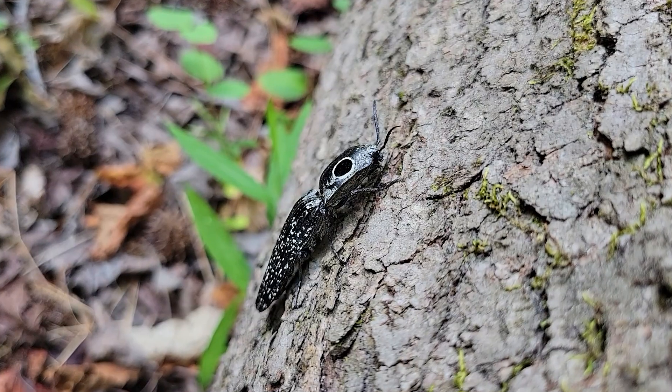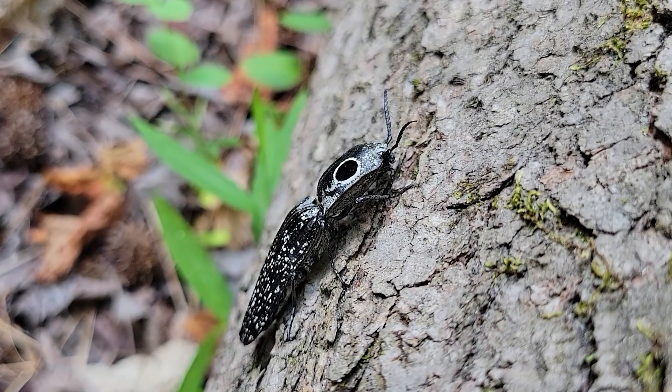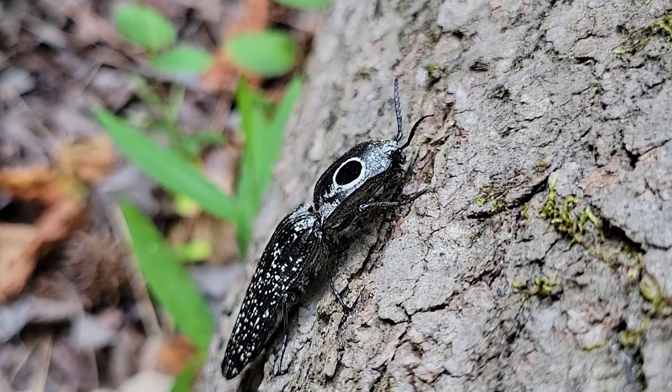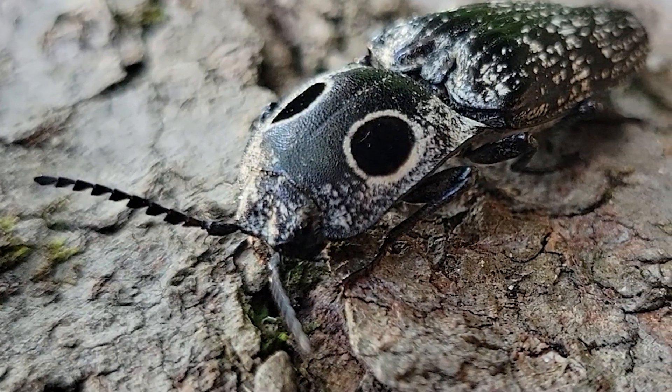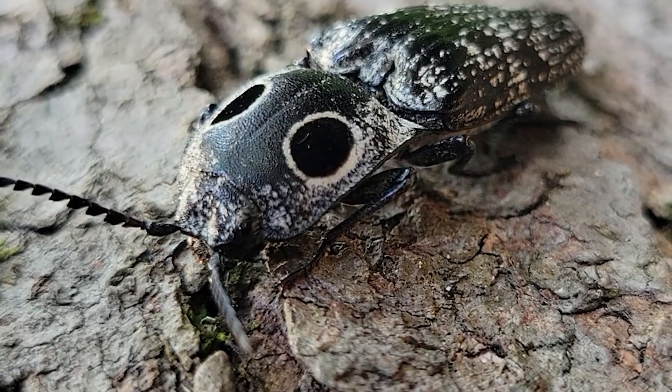These are such beautiful beetles, but this is actually not the species we're targeting today. Today we are searching for a much larger beetle, so we'll put this awesome eye spot beetle right back on its log and keep searching for our stag beetle.